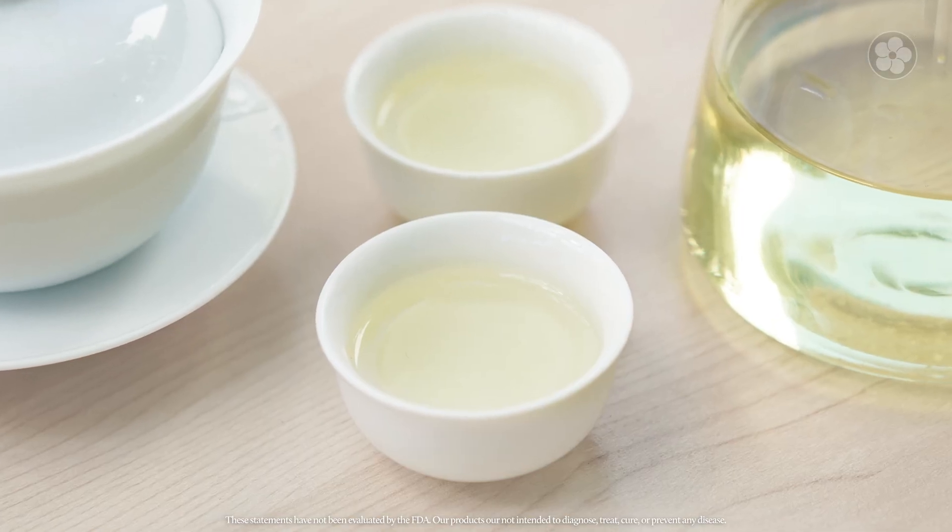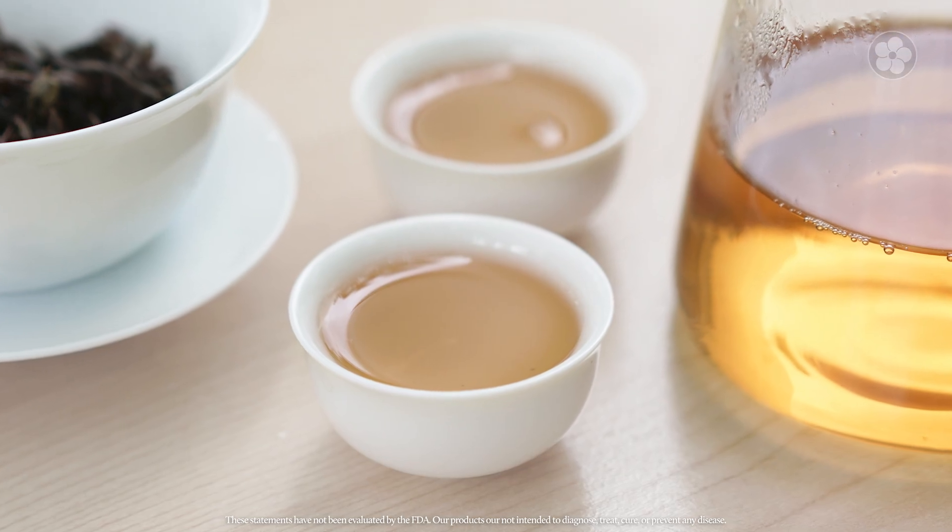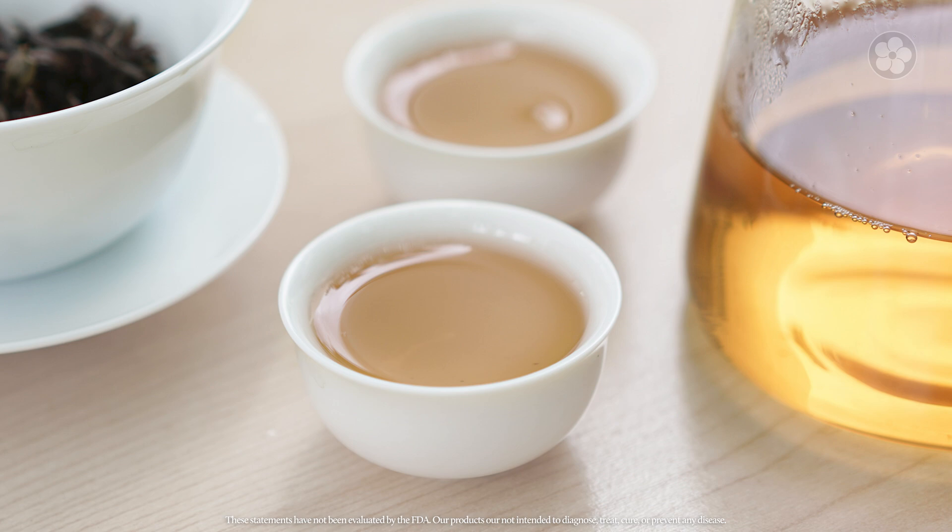Because green tea is the least oxidized tea style and closest to raw tea leaves, it also has the highest EGCG concentration. As tea leaves are oxidized further into white tea and oolong, the EGCG and other catechins link together to offer a similar range of health benefits, but due to their larger size, are less readily absorbed by the body.